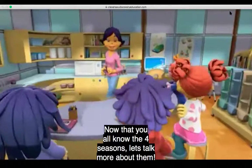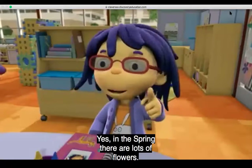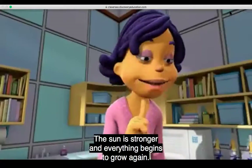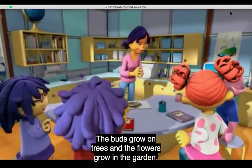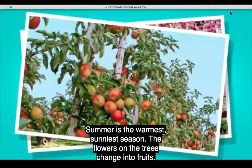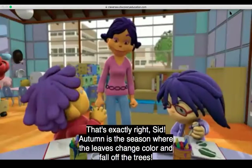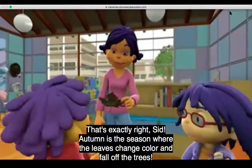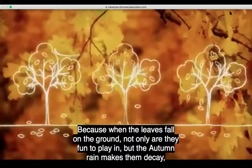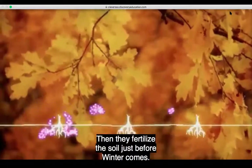Now that you all know the four seasons, let's talk more about them. During each season, you see the weather and the landscape change. After winter, spring arrives and nature really comes alive. The sun is stronger and everything begins to grow again. The buds grow on trees and the flowers grow in the gardens — nature is getting ready for summer. Summer is the warmest season. The flowers on the trees change into fruits. Then comes autumn — the season when the leaves change color and fall off the trees. The autumn rains make them decay and fertilize the soil just before winter comes.